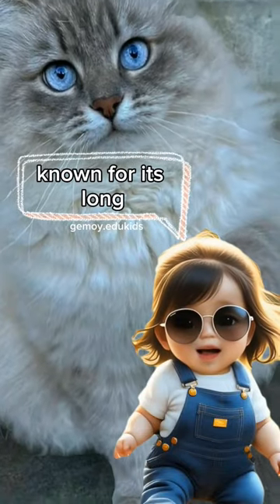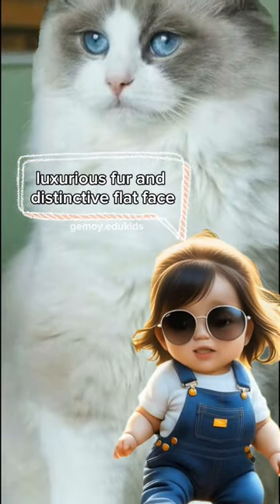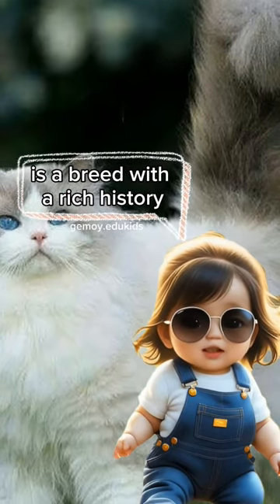The Persian cat, known for its long, luxurious fur and distinctive flat face, is a breed with a rich history.